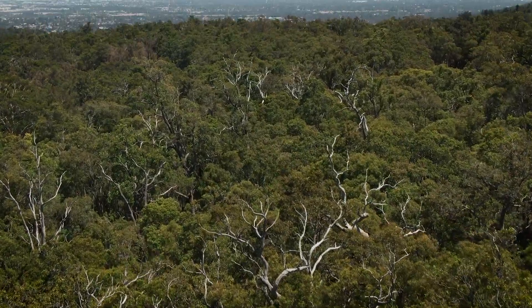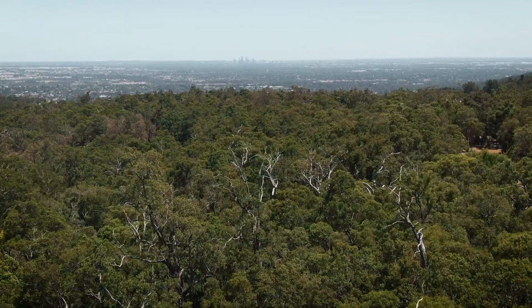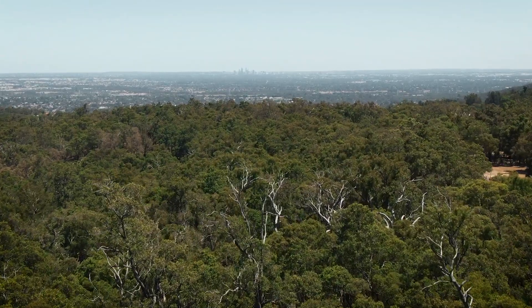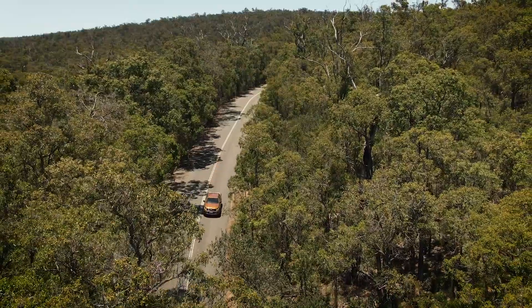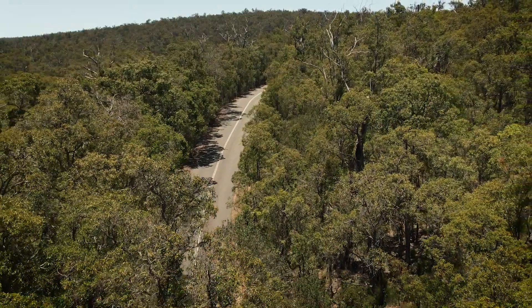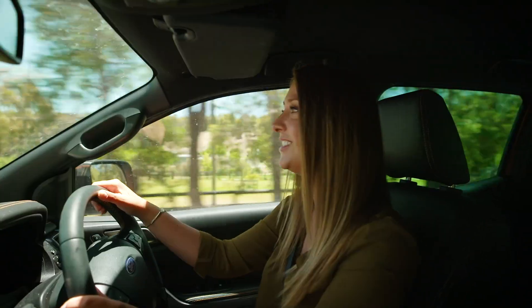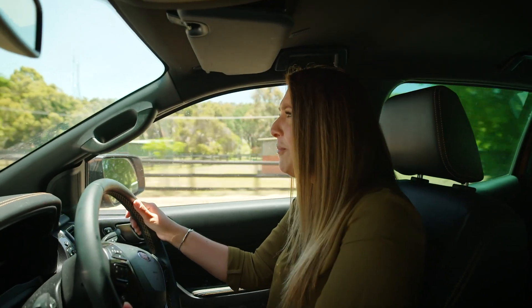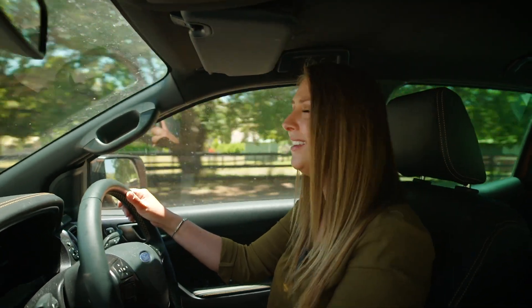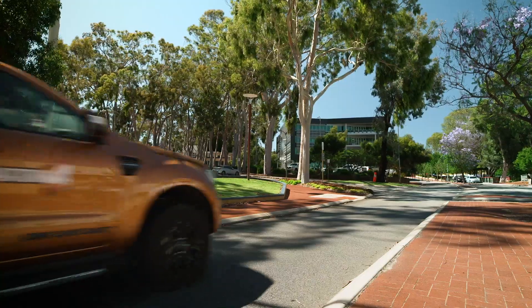Getting away from it all needn't involve a long and complicated journey. In fact, the Perth Hills getaway I'm planning to show you today is almost all about the journey — a 34k scenic drive through the Armadale Hills. Now, stopping, relaxing, and taking it all in comes highly recommended, so let me show you a few places to stop and enjoy.